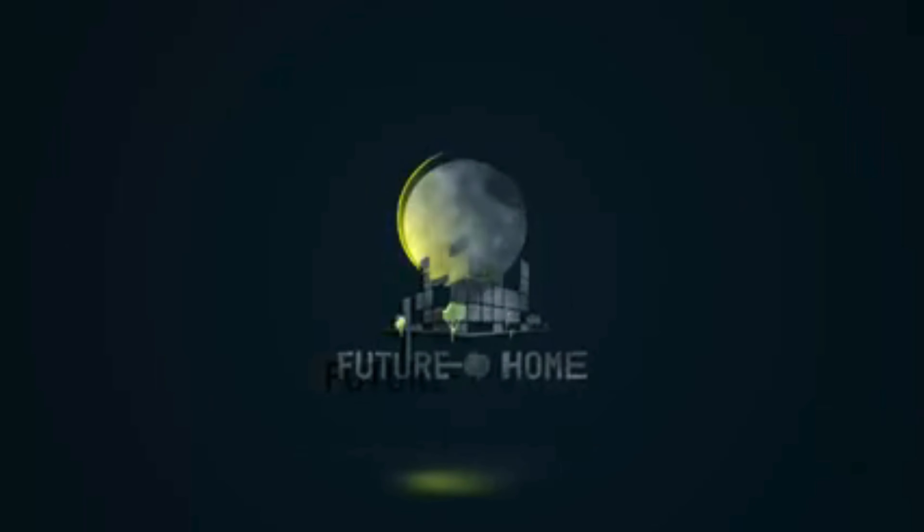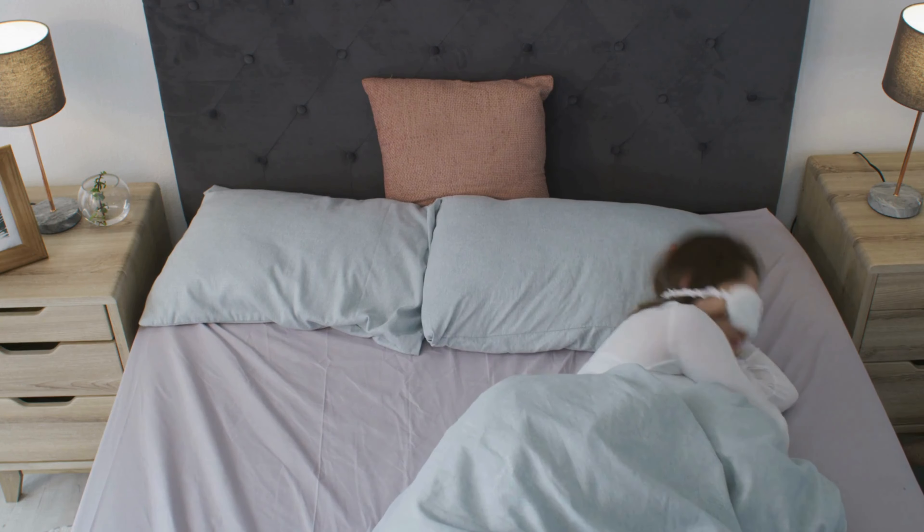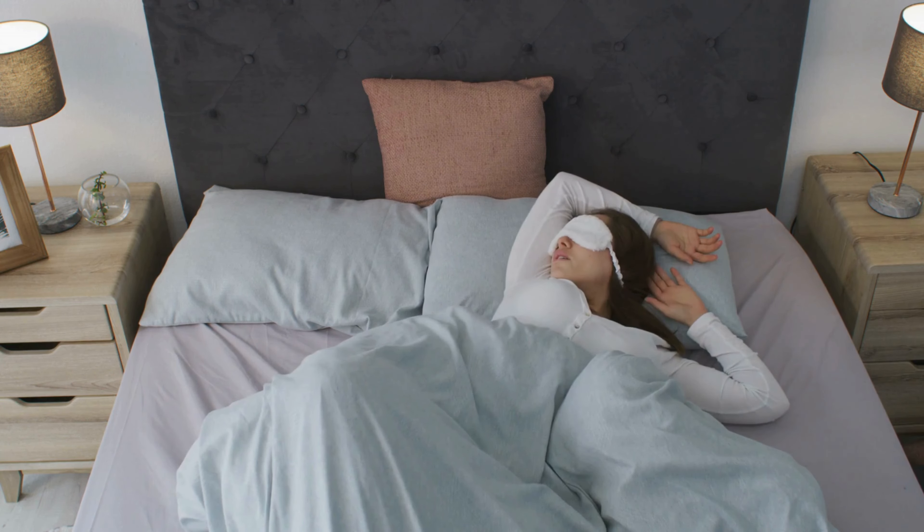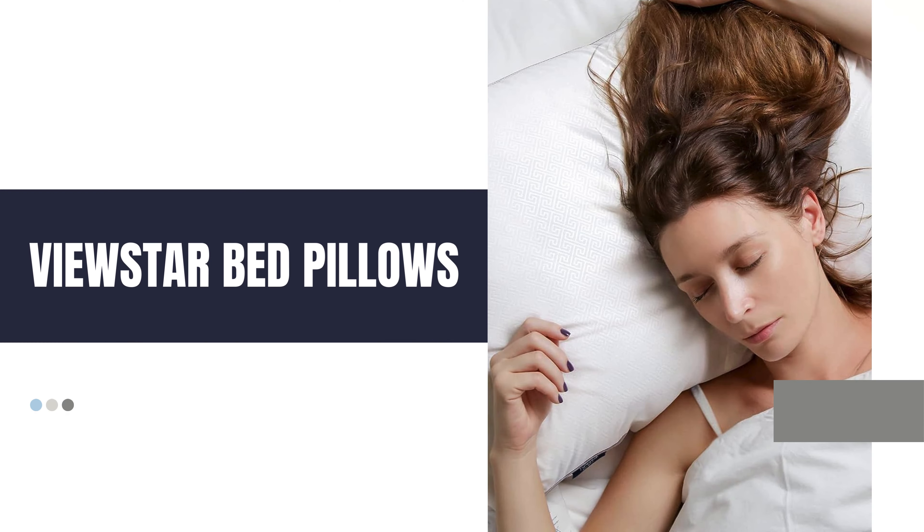Welcome to our channel. Are you tired of restless nights and waking up with neck pain? Well, you're in luck. Today, we're diving deep into the world of ViewStar Bed Pillows and how they can transform your sleep experience.